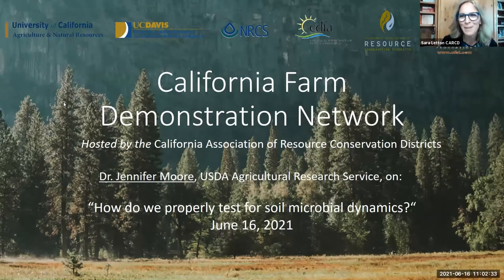Welcome to the meeting of the California Farm Demonstration Network. We have six organizations who sponsor this project listed across the top of your screen: the University of California Ag and Natural Resources Division, UC Davis, the Natural Resources Conservation Service, the California Association of Resource Conservation Districts, the California Farm Bureau Federation, and the California Department of Food and Agriculture, who is sponsoring this session today.